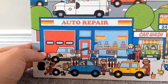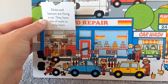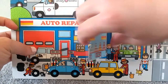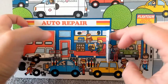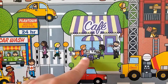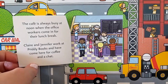Let's take a look in the auto repair shop. Eloisa and Samson are fixing a car — they have lots of tools to help them. In the auto repair shop, people are waiting for their cars to be repaired. Let's peek inside the cafe. The cafe is always busy at noon when the office workers come in for their lunch break. Claire and Jennifer work at Pretty Books and have come here for coffee and a chat.